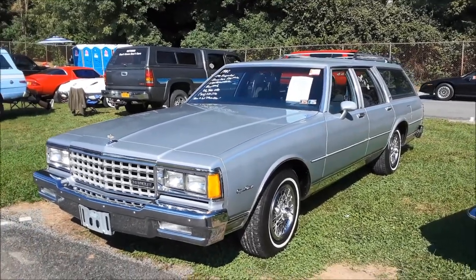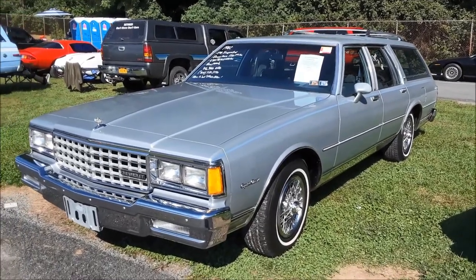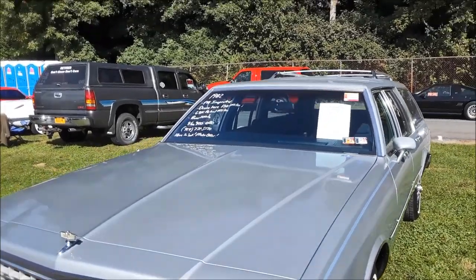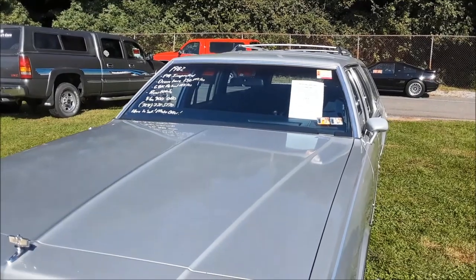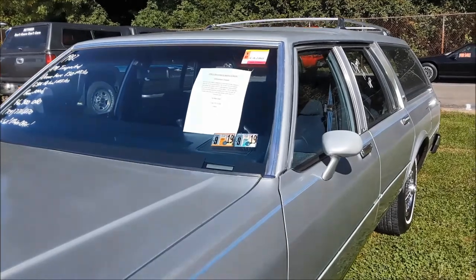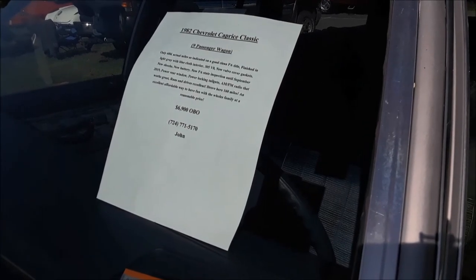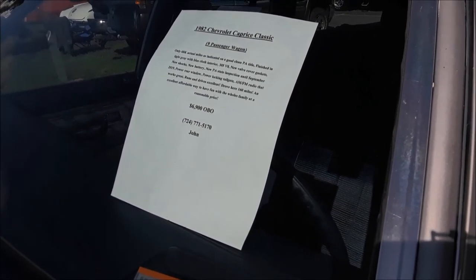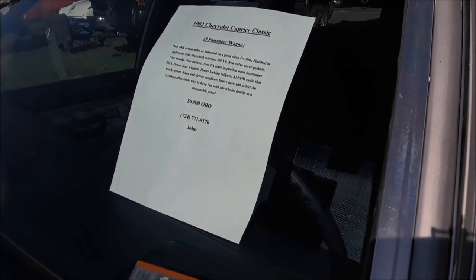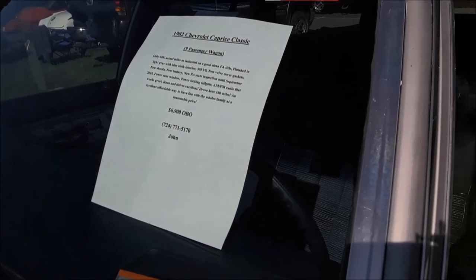These long roofs are getting mighty tough to get. This is an '82 wagon, 68,000 on the clock — drove here 130 miles — $6,900 or best offer. This is a nine-passenger with the optional rear seat. 305 small V8, new valve cover gaskets, shocks, battery. It has power rear window, power tailgate, locking tailgate, AM/FM — and that works.